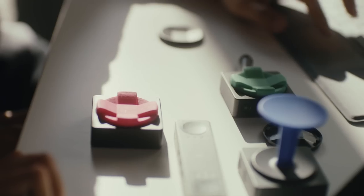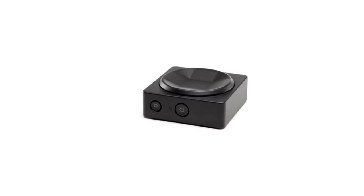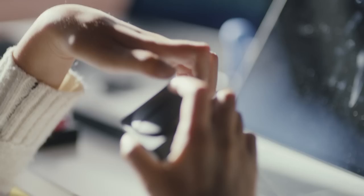The Microsoft Adaptive Hub and Buttons allow you to create a wireless switch input system for your PC or phone. The button consists of eight digital switches, each of which can be programmed to whatever you want. You can program anything from a simple keystroke to a long sequence macro.